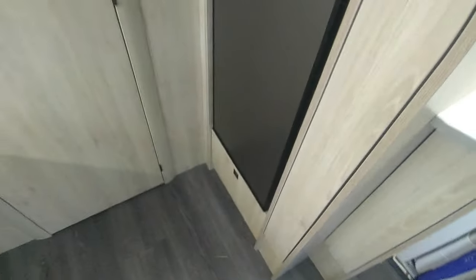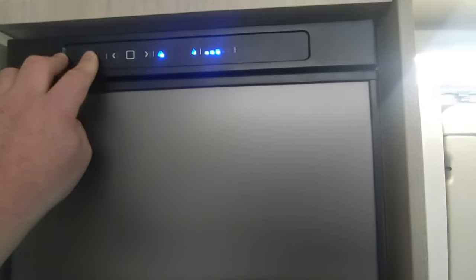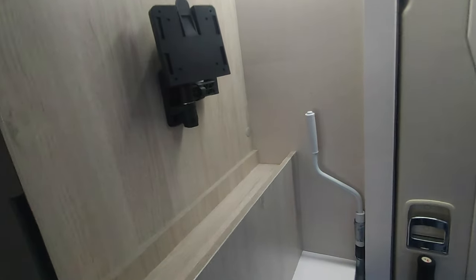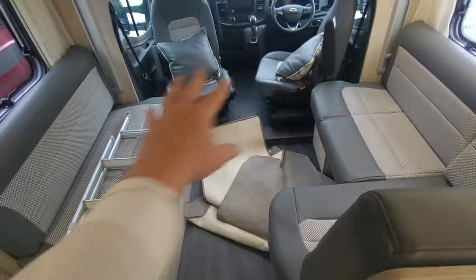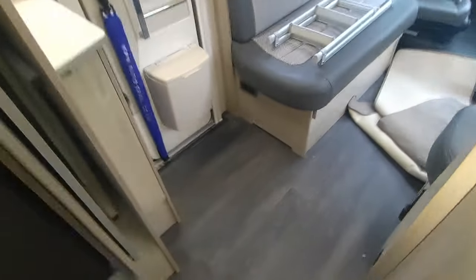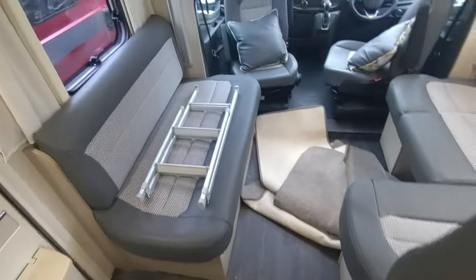Opposite the kitchen is the big three-way fridge-freezer — it's auto energy selecting, so it'll self-select gas if you're not on mains, switch to mains when you are, and flip to engine when you start up. It's a slim-line but super-tall fridge-freezer with a good-size deep freezer compartment. There's a quick-release forward-facing TV bracket — much better than people leaving the bracket in the wall. The freestanding table gives way more floor space than the big cumbersome tables you find in European vans.